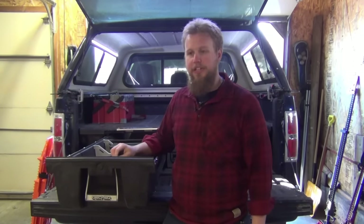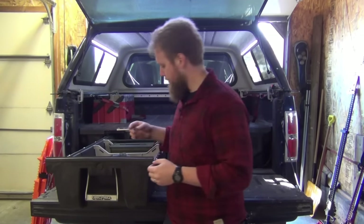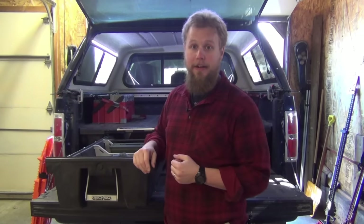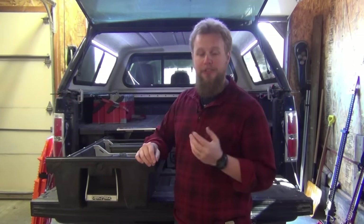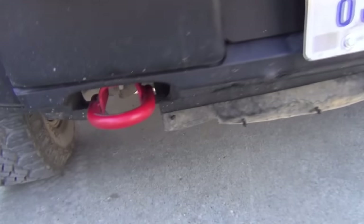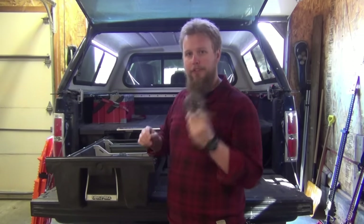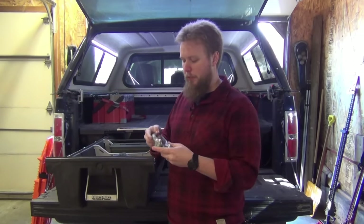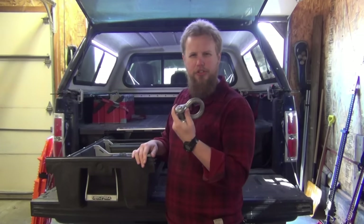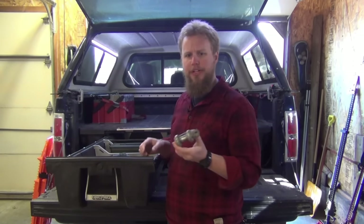The next factor to consider is how you're going to attach your recovery straps to your vehicle. If you have loop-style recovery points intended to be used with a shackle, you need to make sure you have some kind of shackle. Standard bow shackles are the most commonly used in recovery. They have a working load limit — most three-quarter-ton shackles are usually around four and three-quarters of a ton, and they're plenty heavy-duty.